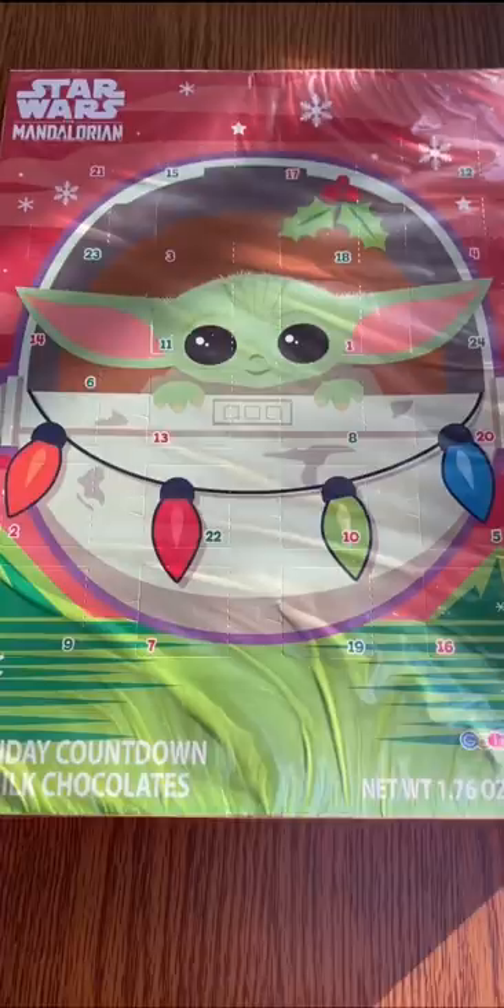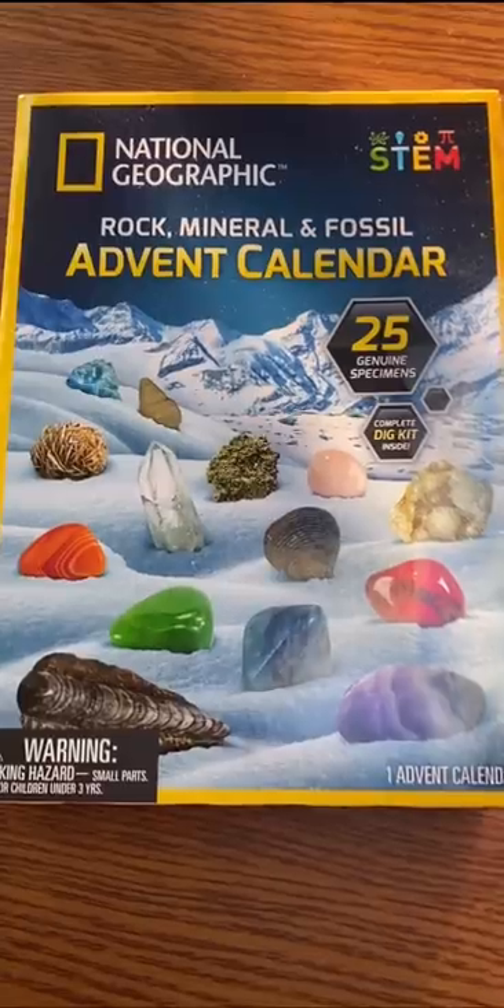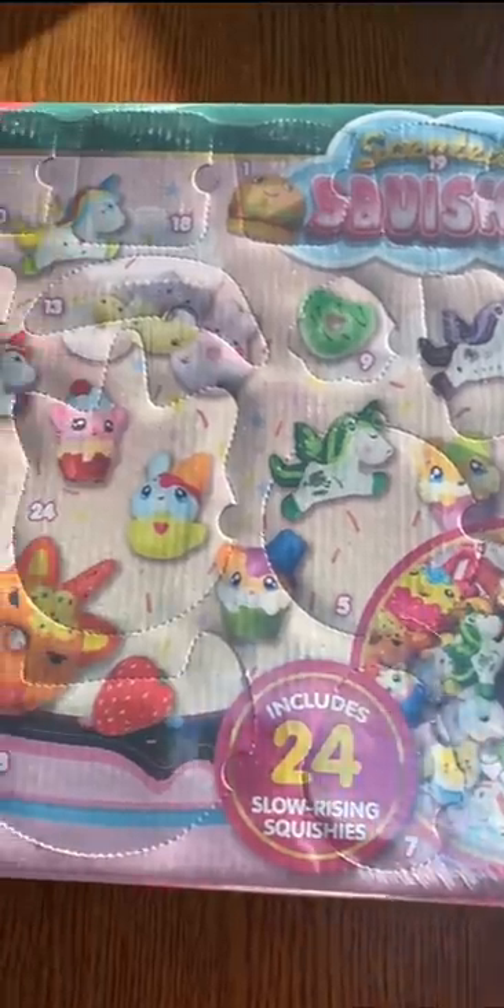Every day, each student will open one day from their calendar, and then the next day will rotate the calendar so that they can open from a different one, and that way everybody gets a variety of items.